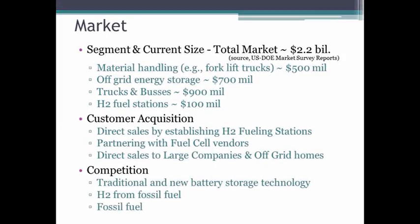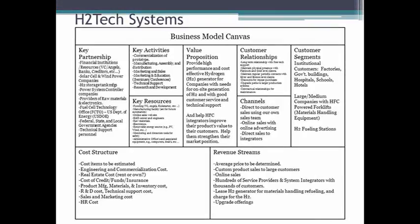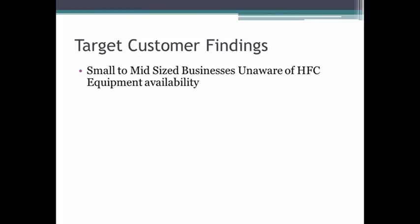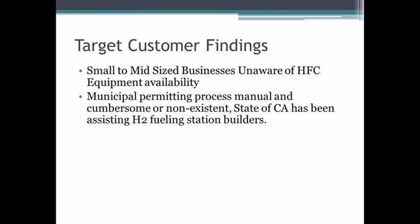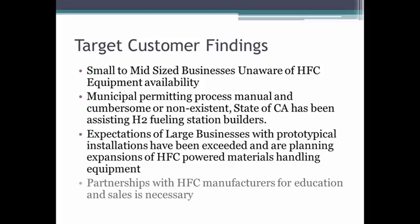Our competition, we find, is also the traditional battery market and from fossil fuels. Following our business model canvas, we have been able to tailor our interviews of our customer segment in order to validate our assumptions. What we found is that overall the business model canvas can remain the same; however, the order in which we execute the process will change.